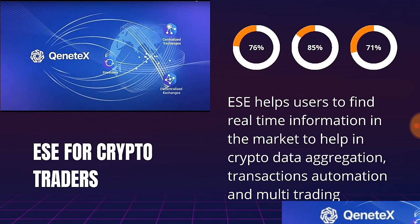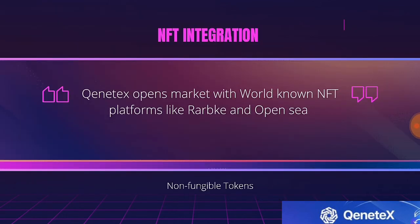Kintex has the ECE, which enables users to find real-time market information to help with crypto data aggregation, transaction automation, and multi-trading. Kintex is also designed to integrate NFTs across different chains — the ERC-1155, ERC-721, and ERC-998 standards can all be integrated into the Kintex ecosystem.